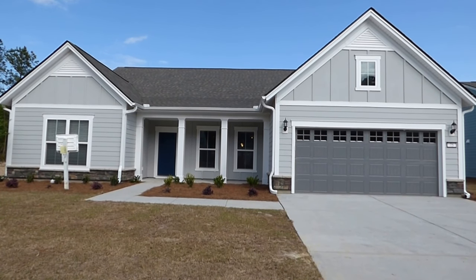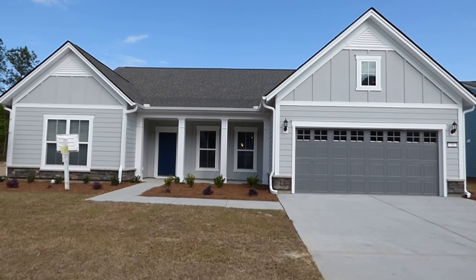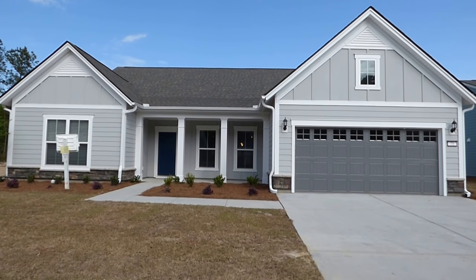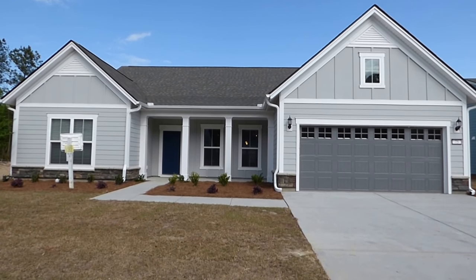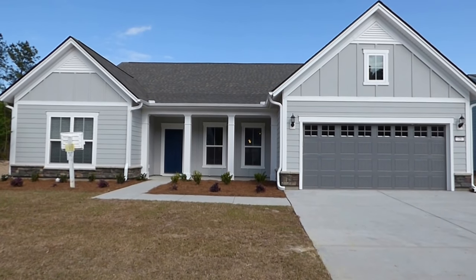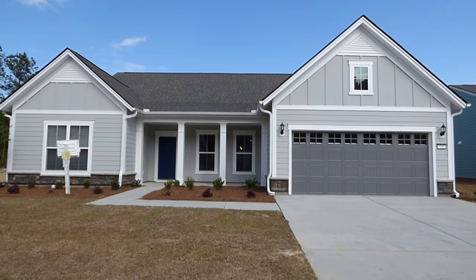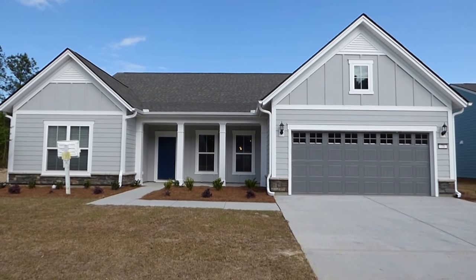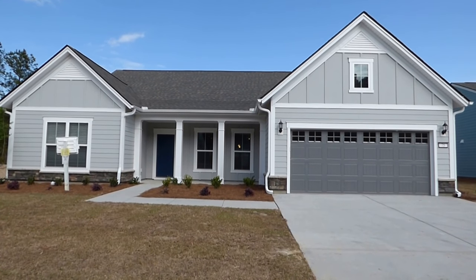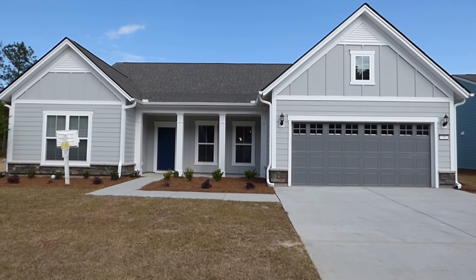Just finished by some of my clients for whom I was the buyer's agent. We're going to walk through this house and talk about it. It's one of a handful of models they built here at the Haven. It'll give us a chance to talk about the production process of homes like Pulte and many other builders are doing in Bluffton these days, and also about my services as a buyer's agent.